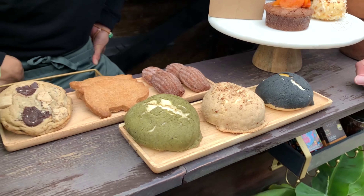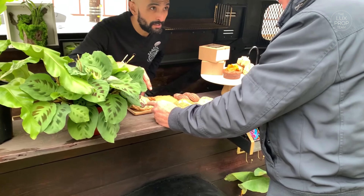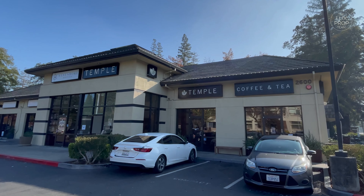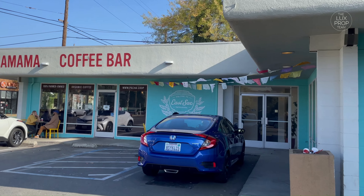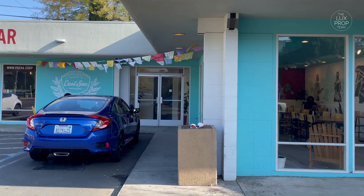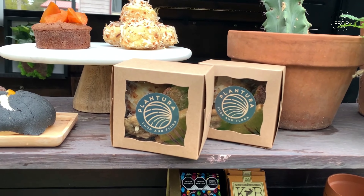Right now we're doing mostly pop-ups. We're partnering with other coffee shops, similar cafes that have coffee primarily, because pastries go well with coffee. So that's been wonderful for us. We did Pachamama, which we love because they're highlighting South American coffee, which is what we want to represent and bring to light.